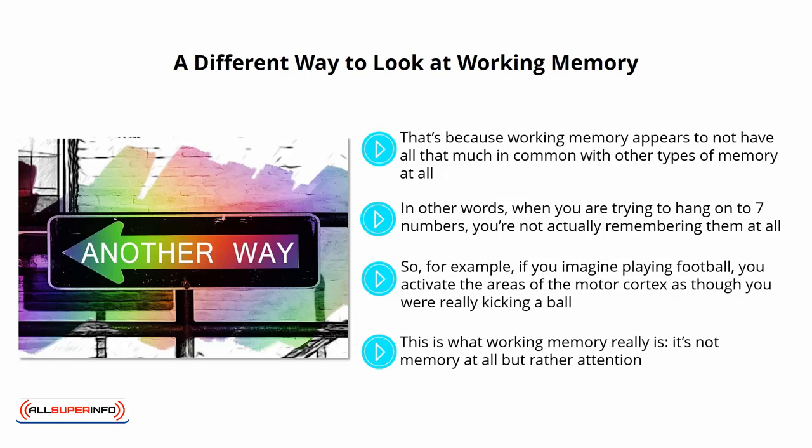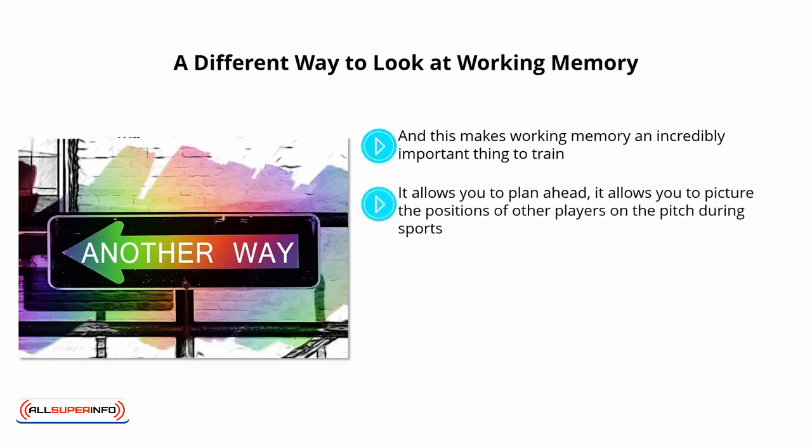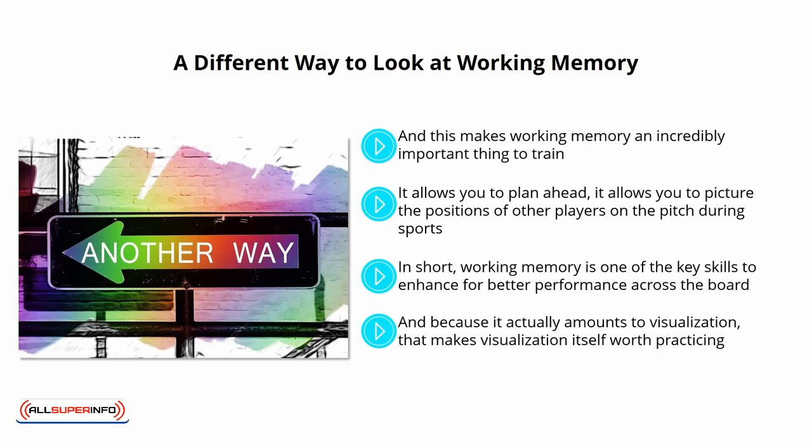Working memory is the ability to internalize thought and then focus on that thought, making it an incredibly important thing to train because it corresponds to your ability to visualize and juggle and manipulate information. It allows you to plan ahead, picture the positions of other players on the pitch during sports, juggle all the relevant information in conversation to give the best response, and even manipulate a map in your mind's eye for navigation. In short, working memory is one of the key skills to enhance for better performance across the board. And because it amounts to visualization and concentration, both are worth practicing.